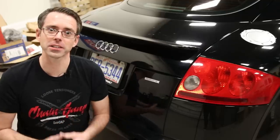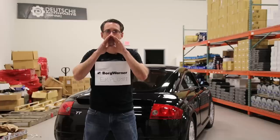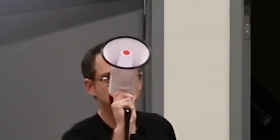We still all call it Haldex, so I'm sure that has BorgWarner employees saying "it's not Haldex, it's BorgWarner Torque Transfer Systems" — eight years later.